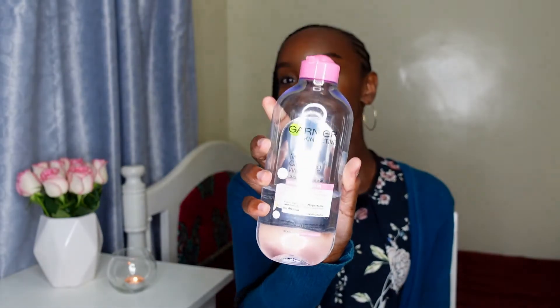For example, this is the micellar water I usually use from Garnier. There was a time I ran out and, as someone who wears makeup, it's so important to cleanse my face well. I decided to be adventurous and reached for this sunflower oil, and it actually worked really well at melting off my makeup. Even now, when I still have my micellar water, I sometimes use the oil — especially if I have a lot of complexion products on my face that I want to break down well. So try and find alternatives; you'll be shocked at how well certain things work.